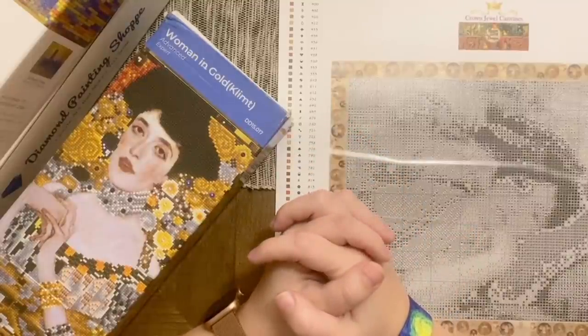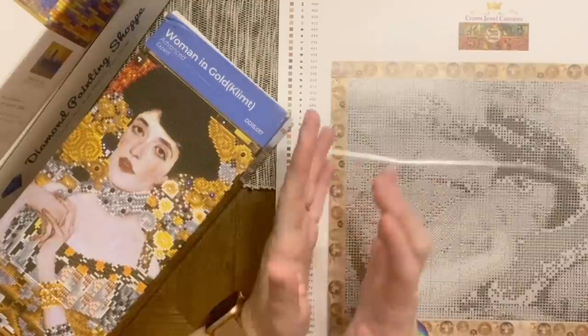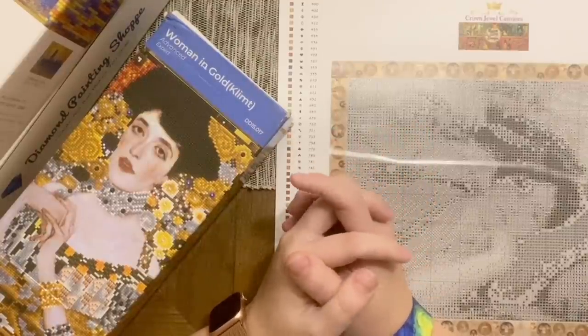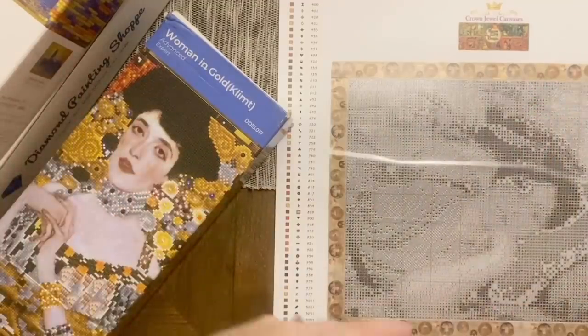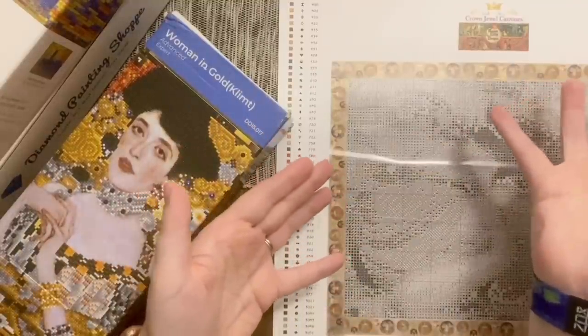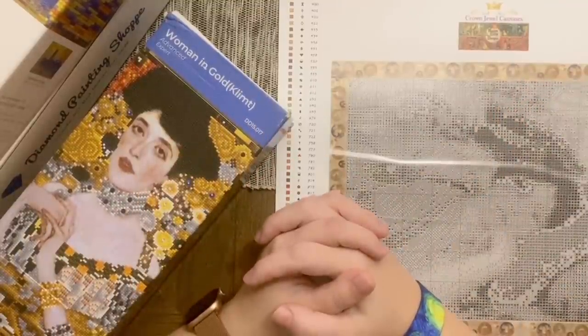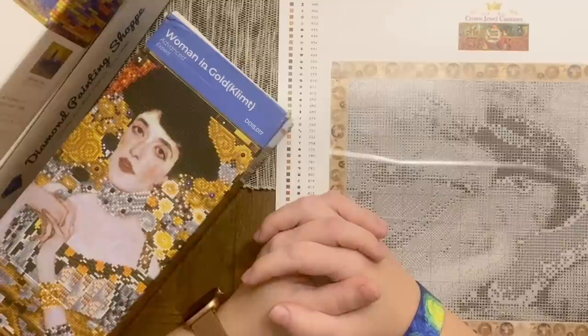I'd love to touch on some options for those who are a little overwhelmed by ordering a custom and maybe just want to browse what different shops have to offer as far as pre-packaged diamond painting kits — kits you can just pick out, order online, or go to a craft store and buy in person. There are lots and lots of options out there right now, and I'm thrilled to be able to share so many more stores than we did last year.